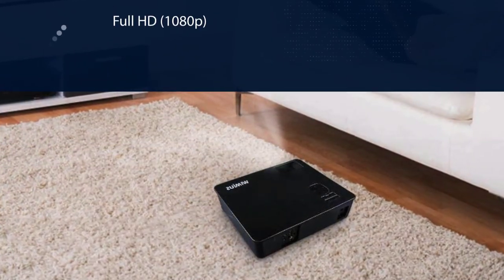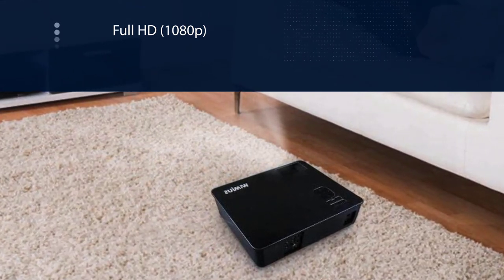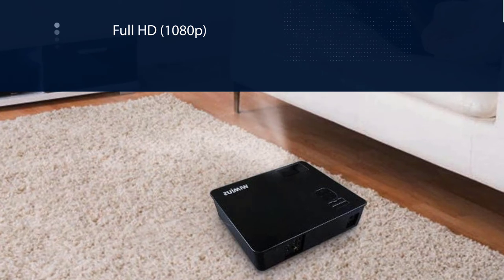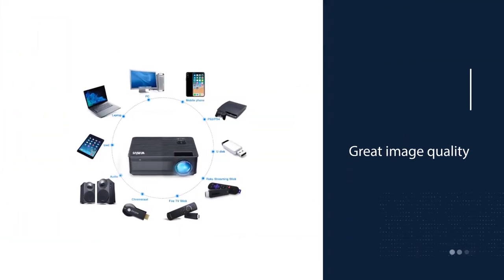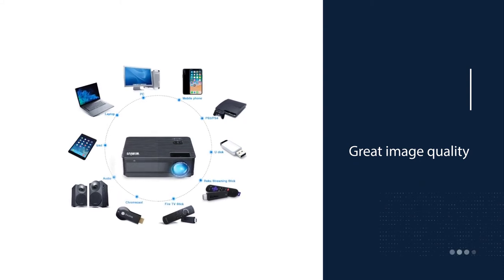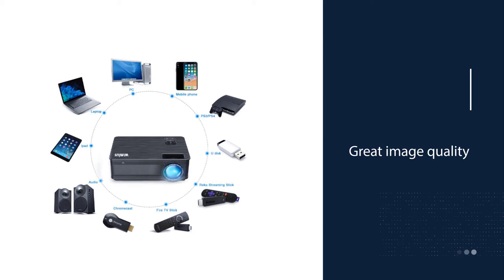Serious home theater enthusiasts, however, may crave something larger. The YME US P18 also doesn't include any Wi-Fi or Bluetooth connectivity options, although with HDMI, VGA, USB, and AV ports there are other ways to connect mobile devices.